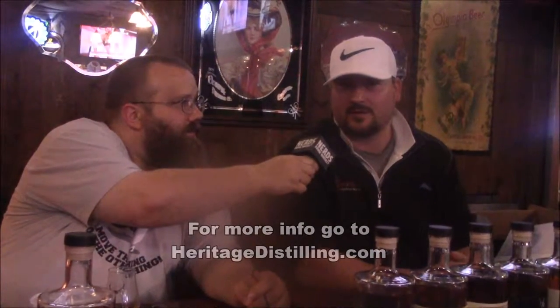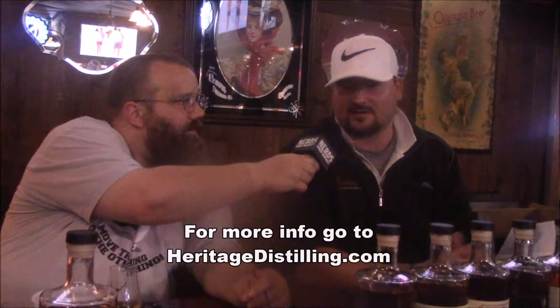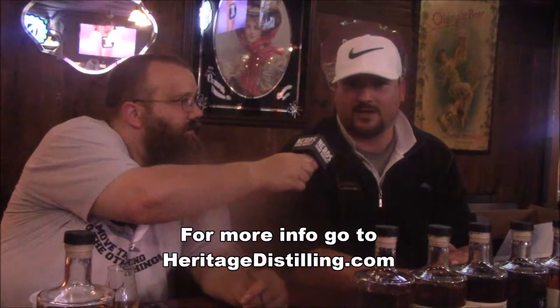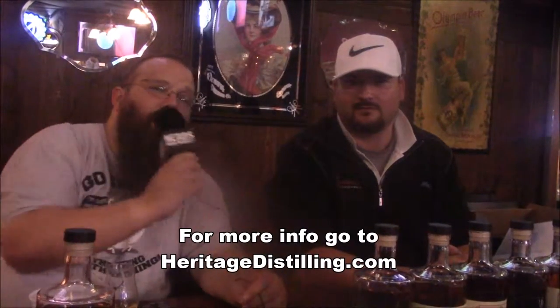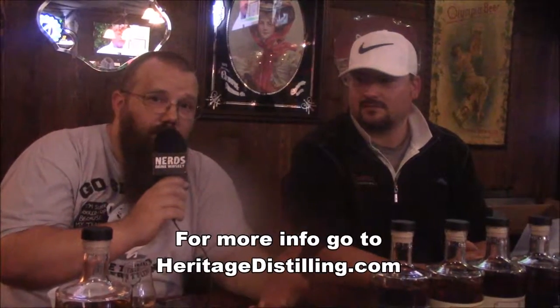Hey everybody, before we start this episode — since Heritage Distilling is the focused distillery of the month of October, they have a special deal for all viewers. For viewers of Nerds Drink Whiskey, you're invited into the tasting room in Gig Harbor for free tastings through the month of October until October 30th. Just mention Nerds Drink Whiskey and that you saw this podcast and come on down. Free tasting at Heritage Distillery — just mention Nerds Drink Whiskey, but the deal expires October 30th.